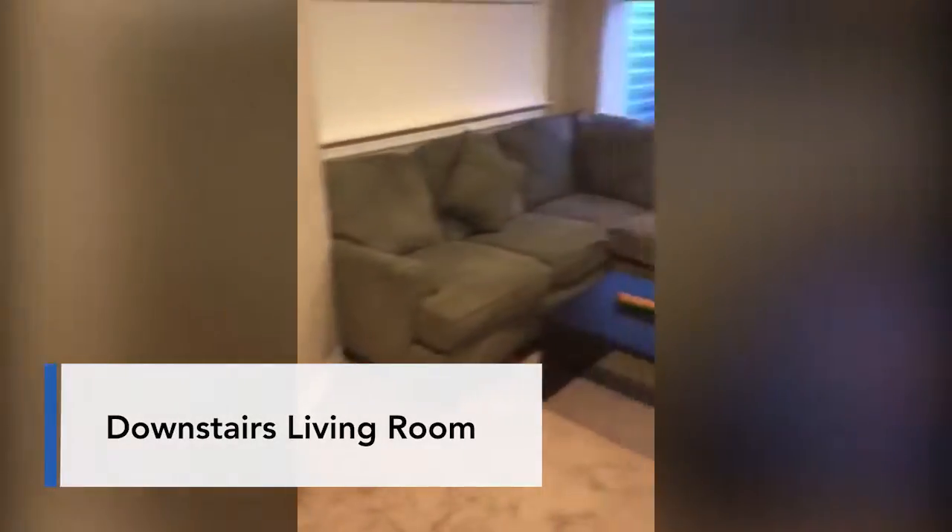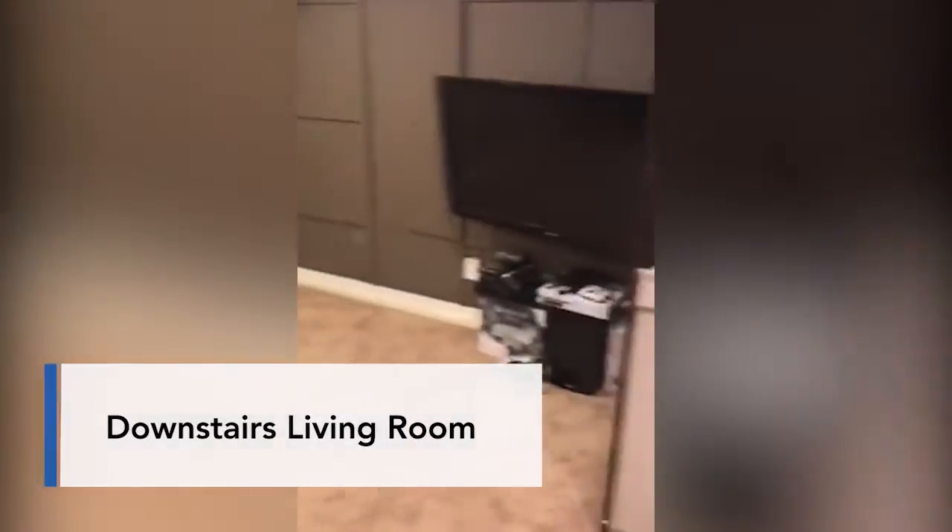Now we are in the basement. You can see you've got an additional living area here. Let's check out the bedroom down here — it's actually through the utility room, and here is your fourth bedroom. It does have a bath down here as well with a corner shower.